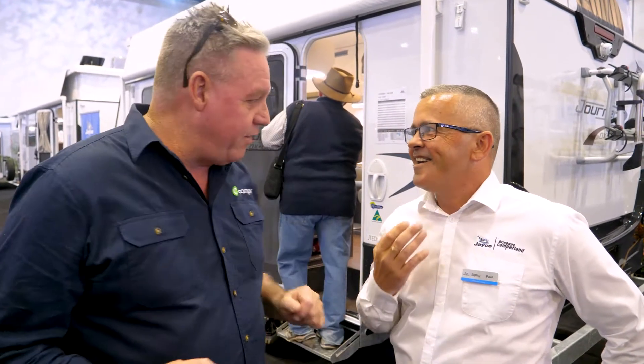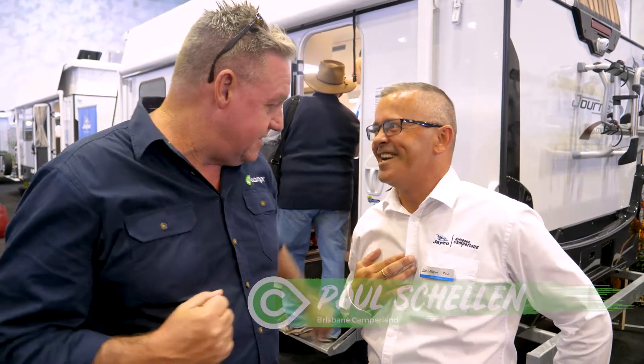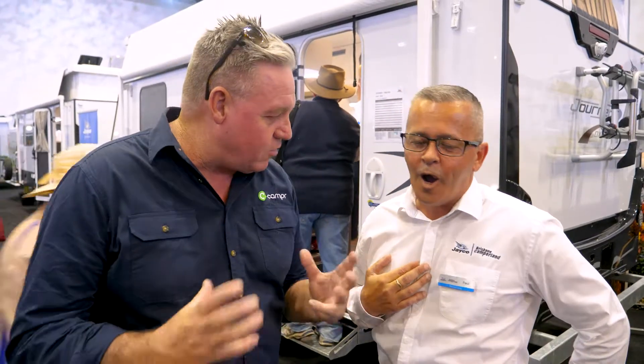Here we are at the Brisbane Caravan Camping and Touring Super Show with Paul from Brisbane Camperland. Over the course of the next couple of days we're going to talk about some of the Jayco range, starting today with the Jayco Journey Deluxe. This is the van that we're looking at behind us. Tell us a little bit about the Journey — what does it signify?